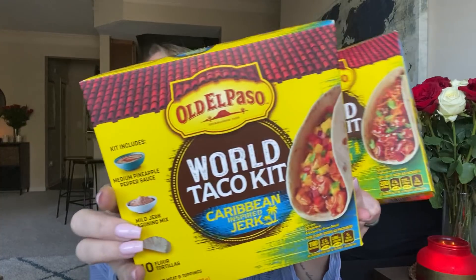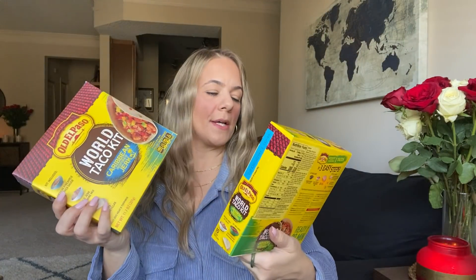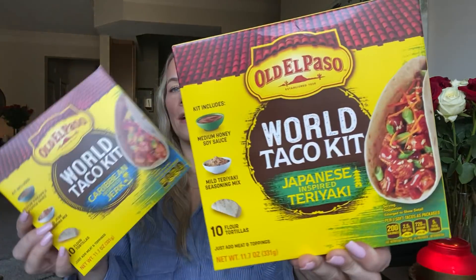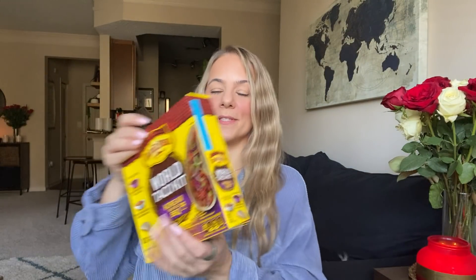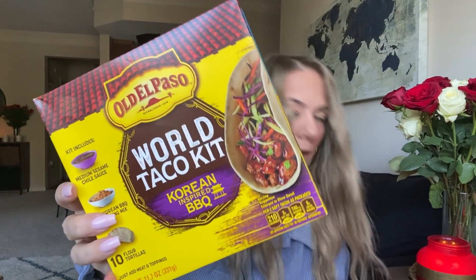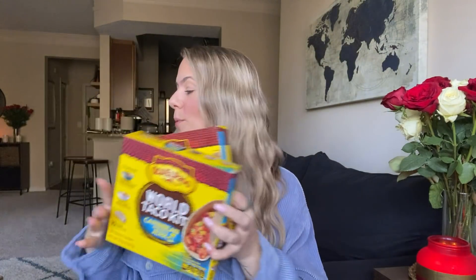Also these tacos — I'm so excited to try these new flavors. Caribbean Jerk — you get the whole packet of everything in there, you just got to add the meat and whatever toppings. And then we got a Teriyaki, Japanese inspired teriyaki. And then we have Korean Barbecue. So I grabbed those and I'm so excited to try those. I love having taco night with different flavors. I am here for it.